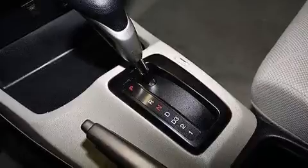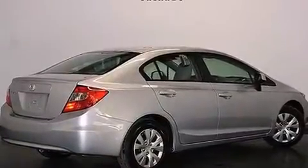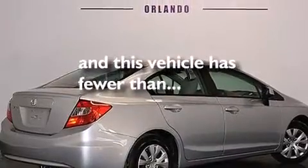Rear seat child-proof door locks, air conditioning, a pass-through rear seat, and this vehicle has fewer than 37,000 miles on the odometer.